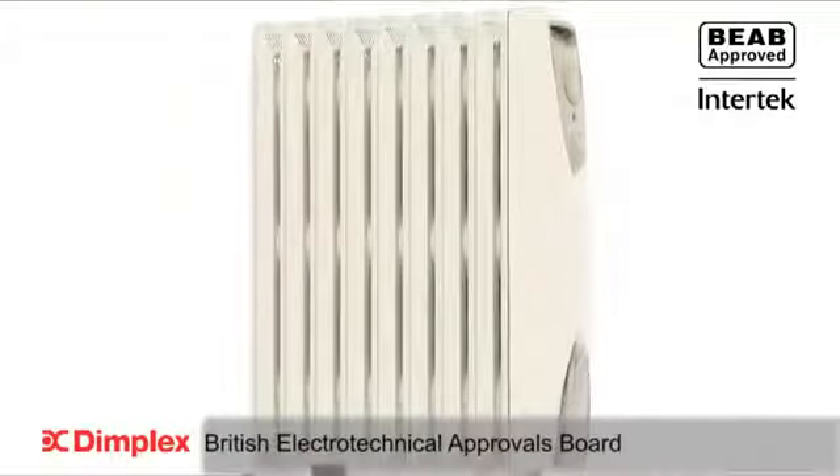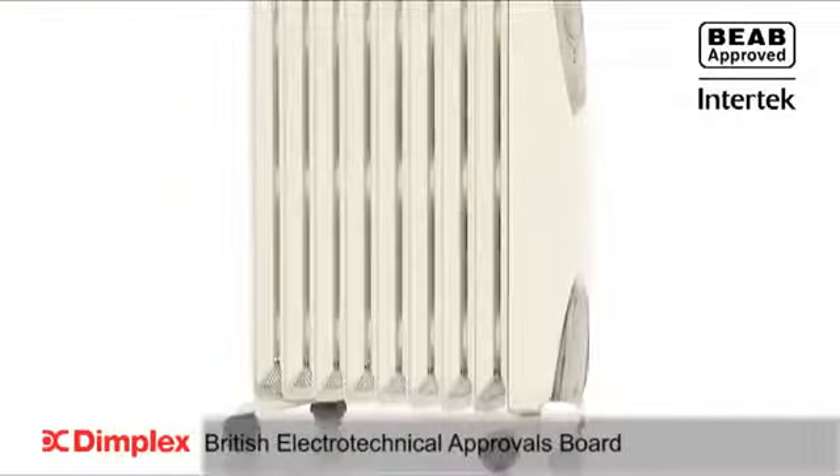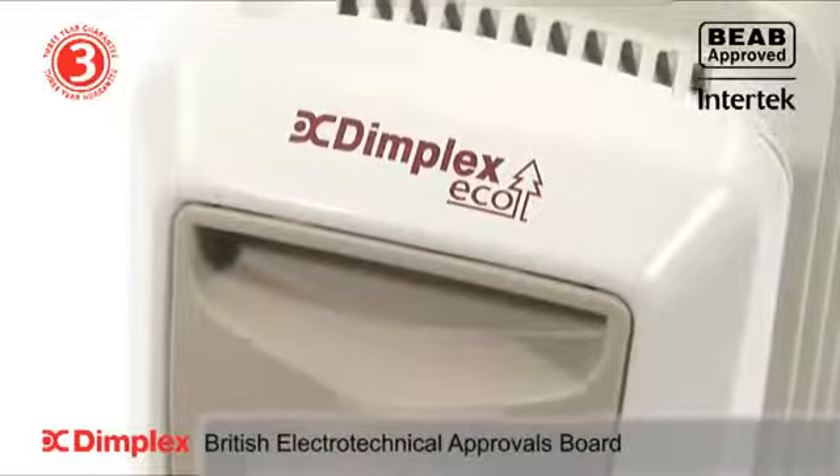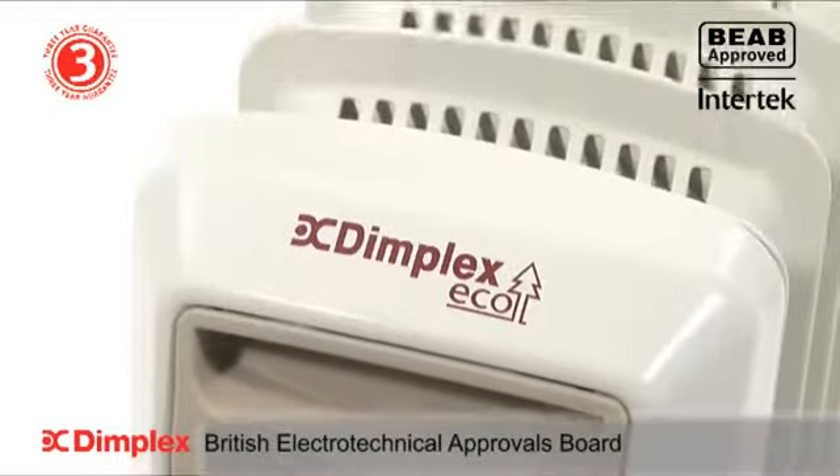You are in total control with the addition of two heat settings. The OFRC20 offers safety, quality and peace of mind you would expect from Dimplex, and meets stringent CE and BEAB approvals, supported by a 3-year guarantee.